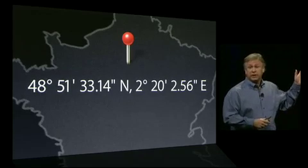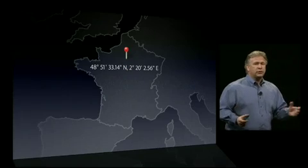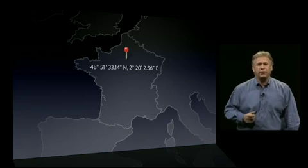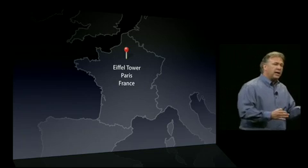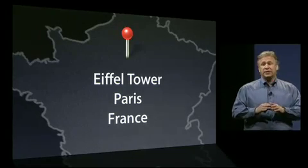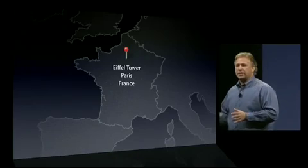Photo at 48 degrees, 51 minutes, 33.14 seconds north. So the other thing iPhoto does, it reverse encodes that geotag and it figures out that's actually at the Eiffel Tower. In fact, it figures out more about it — it's the Eiffel Tower, that's the city of Paris, and that's in the country of France. And you have access to all that information to use to search your photos or organize them any way you'd like.